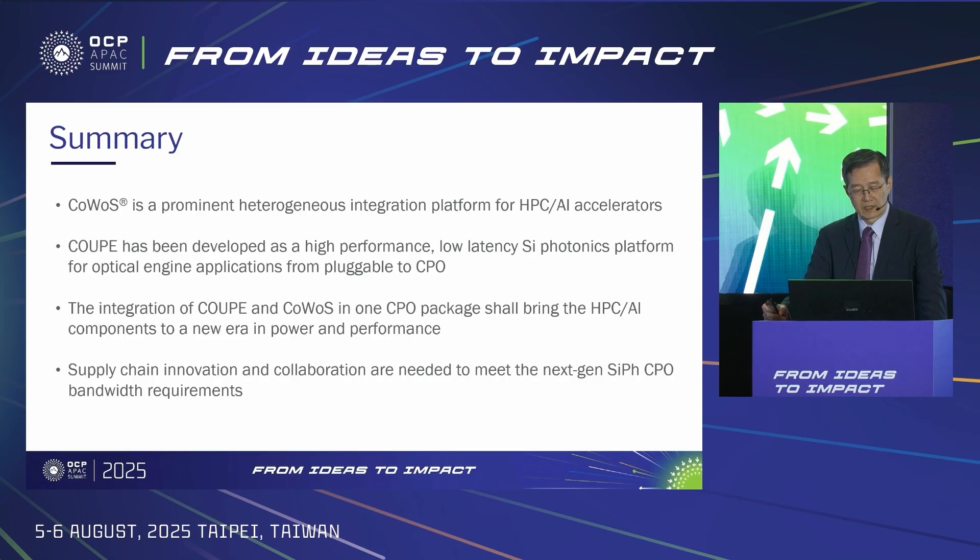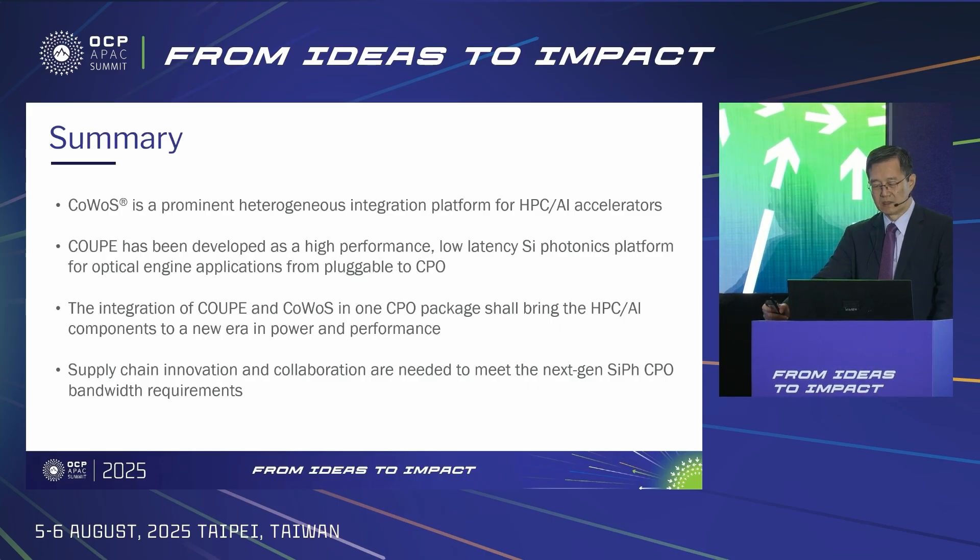I will conclude my talk here. The last point I like to emphasize is that long-term CPO roadmap advancement calls for the need for supply chain innovation and collaboration. For example, CP and FT test of CPO, FAU innovation, and optical assembly with high throughput all need to be carefully addressed. Thank you very much for your attention.